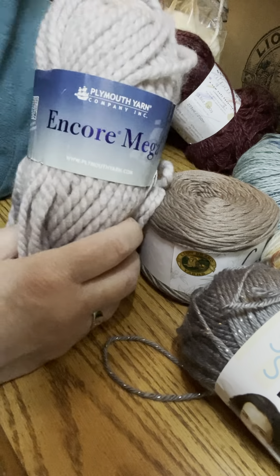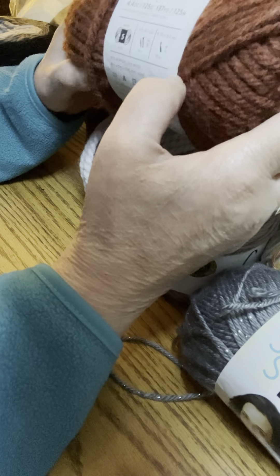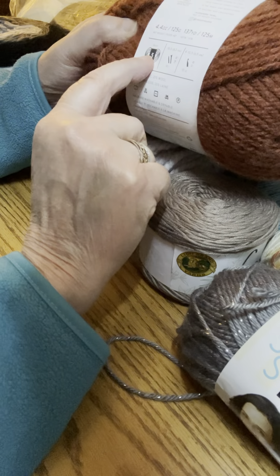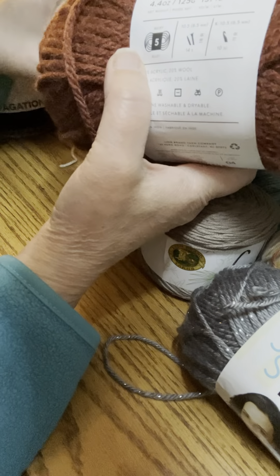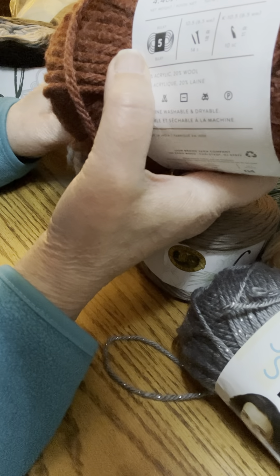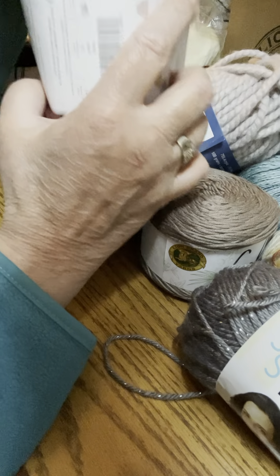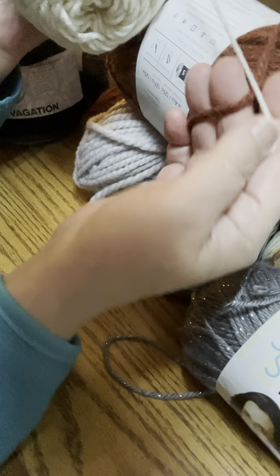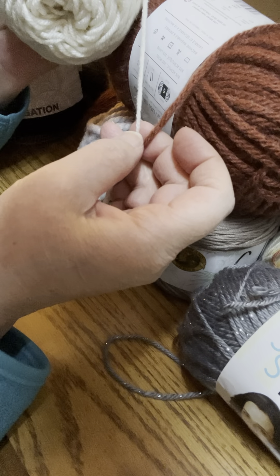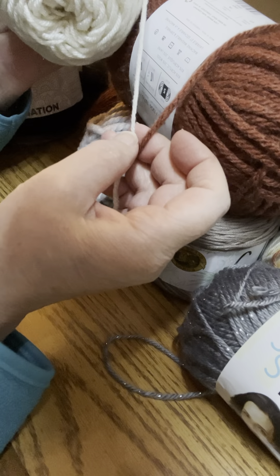This is another type of yarn — it's 4.4 ounces and 137 yards, so a little less yardage. That's something you definitely have to pay attention to because thicker yarns often have fewer yards. This one is a weight five, which is different from the weight four I just showed you. You can see the difference in the way it feels and definitely a difference in the thickness. Comparing them side by side, you can clearly see the difference in thickness and how it will affect the final project.